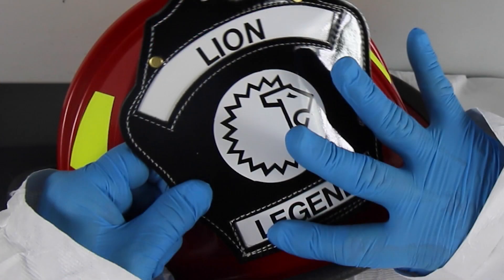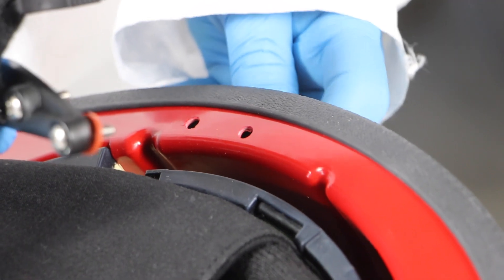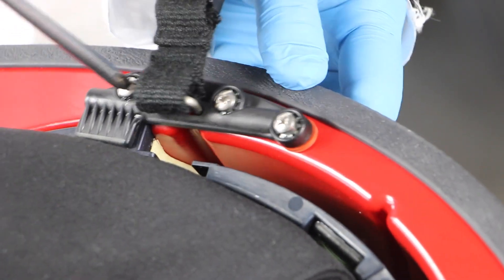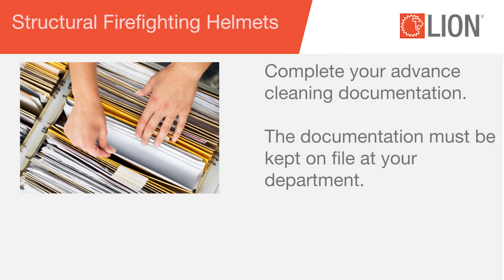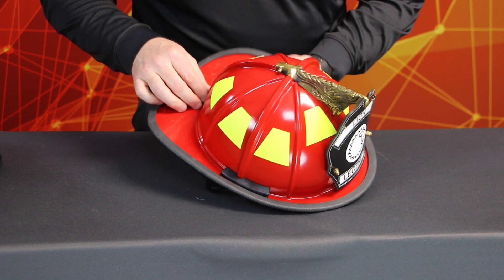Clean the leather shield according to the shield manufacturer's instructions. Once all components are completely dry, reassemble the helmet. Complete your advanced cleaning documentation. The documentation must be kept on file at your department.